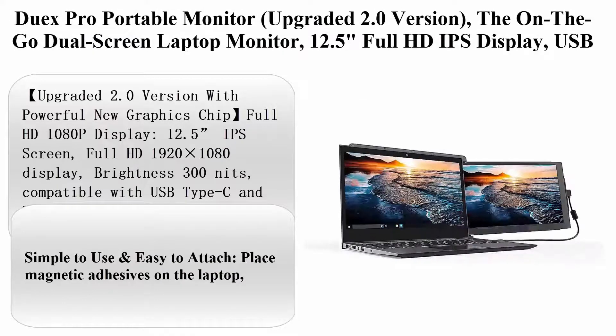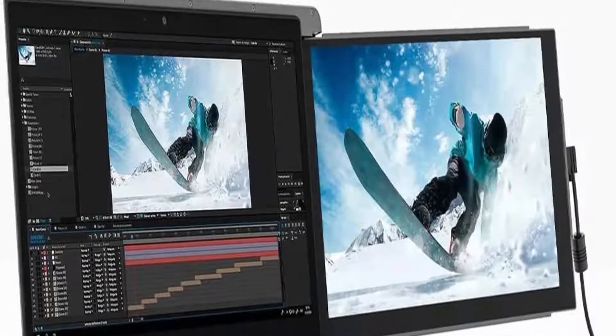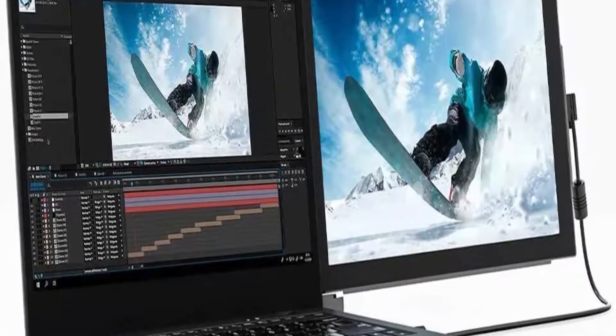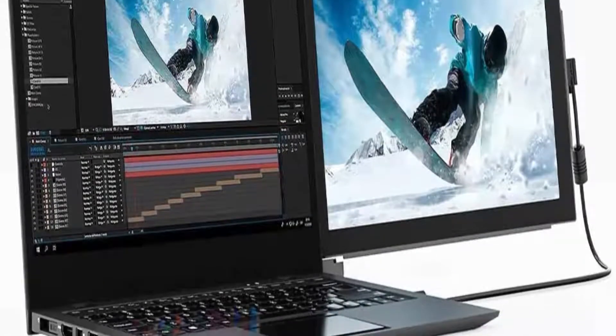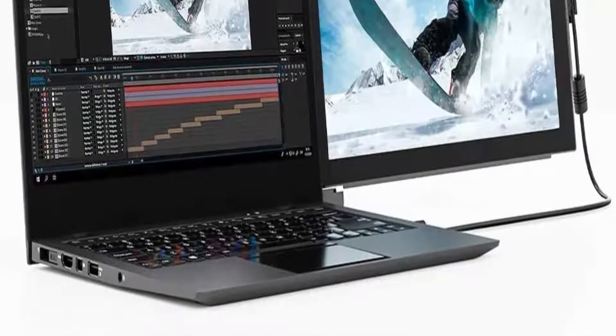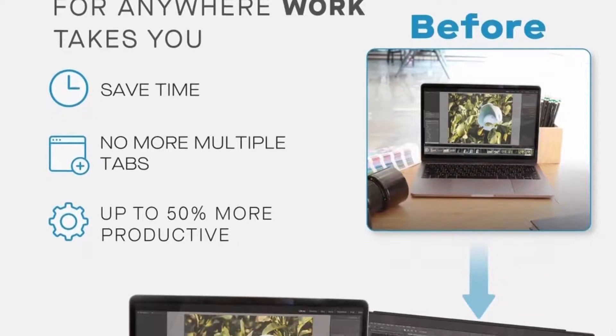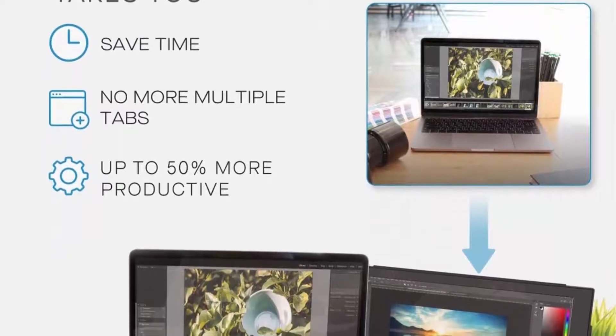Top 6: DUX Pro Portable Monitor, Upgraded 2.0 Version — the on-the-go dual screen laptop monitor. 12.5-inch Full HD IPS display, USB and Type-C, plug and play, dual-sides lighting. Sleek and lightweight design with a powerful new graphics chip, Full HD 1080p display.